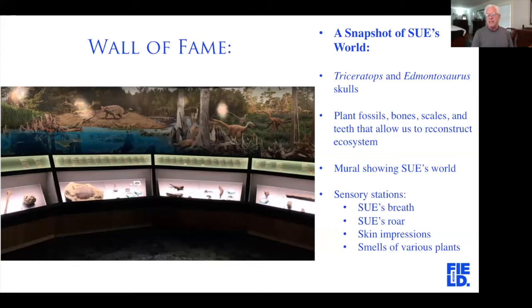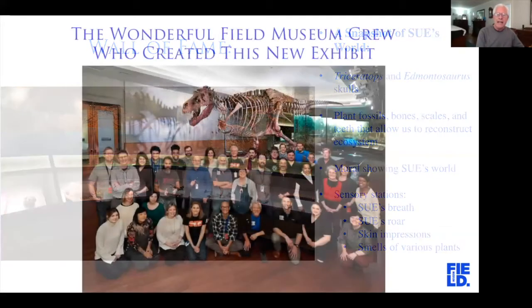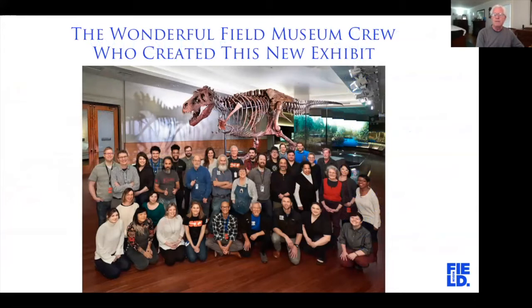There are also a few sensory stations: you can smell what a carnivore's breath is like — think rotten meat. You can hear what Sue's roar may have sounded like and felt like; you put your elbows on a station and not only hear it, but feel it through your whole body. We have bronze casts of actual T-Rex skin impressions so you can see what Sue's skin might have felt like, and smell stations from various plants that lived at the time of Sue. This exhibit is probably the most popular at the museum, and the museum reopened today to its members, with next Friday open to the public.